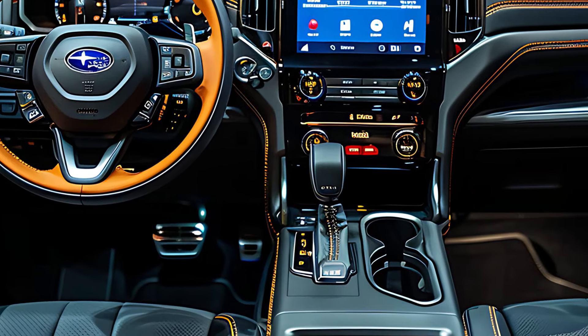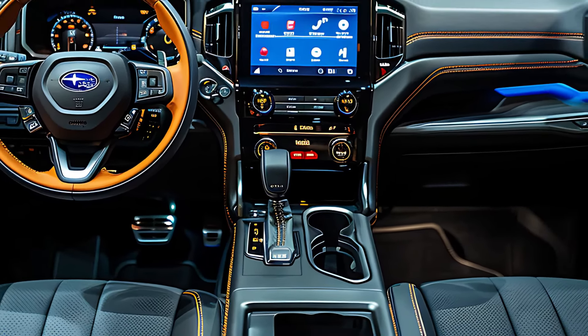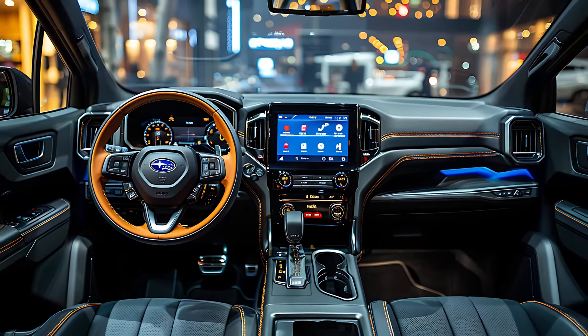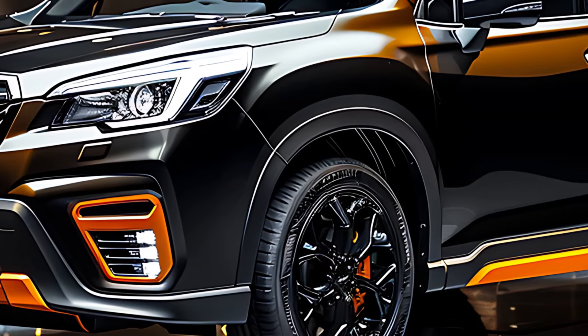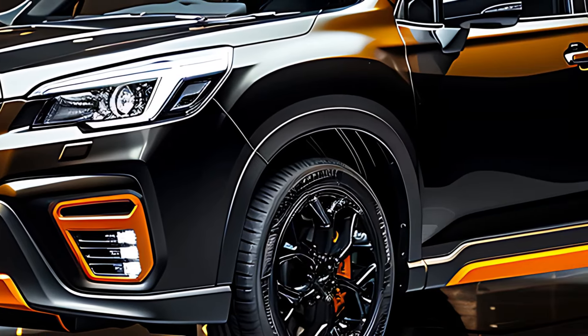Subaru's commitment to safety is unwavering with the 2025 Forester, which is expected to earn top safety ratings from the National Highway Traffic Safety Administration (NHTSA) and the Insurance Institute for Highway Safety (IIHS). Built with robust materials and equipped with cutting-edge safety features, the Forester offers drivers and passengers a reassuring sense of security.